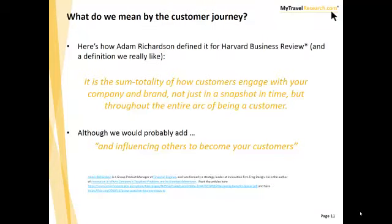Just to make sure we all understand what we mean by the customer journey — this is a really great definition found via Harvard Business Review. It's the sum totality of how customers engage with your company and brand. It's not just a snapshot in time but the entire arc of being a customer. I would probably add the words 'and influencing others to become your customers' — because we know that advocacy increasingly plays a strong role in driving people's decisions.